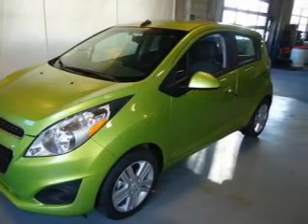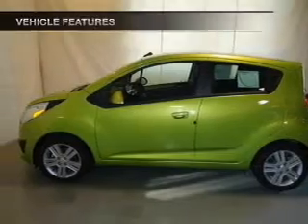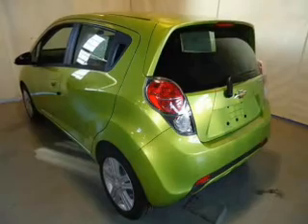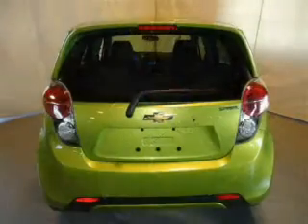Stand out from the crowd with premium wheels. The anti-lock braking system will keep you safe on the road. Plus, enjoy these notable features included in this vehicle: keyless entry, power door locks, power windows, cruise control, and Bluetooth wireless.